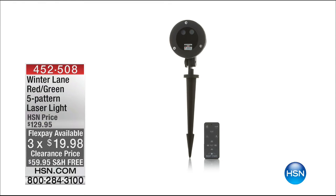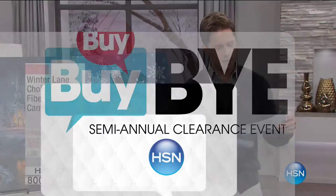They may not make the presentation — that is the coolest, most unique laser light we have ever offered. You could buy two and still be at less than the regular price of one. And only for the next 280 shoppers now.